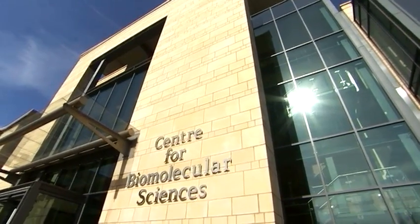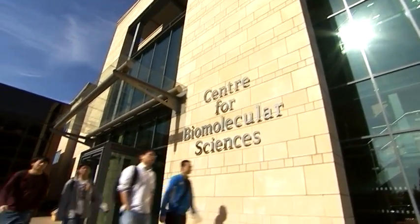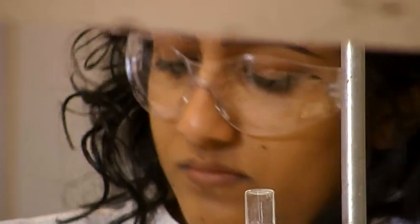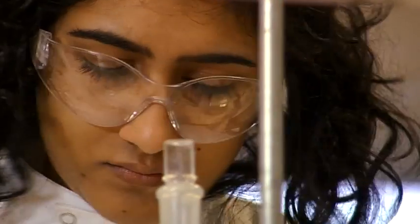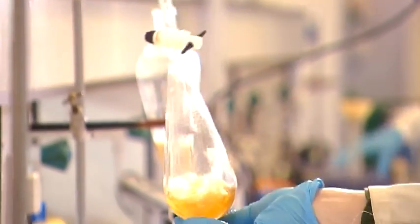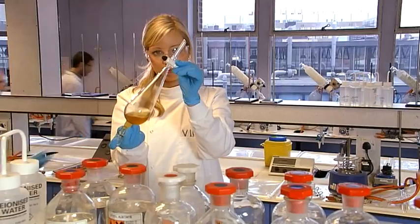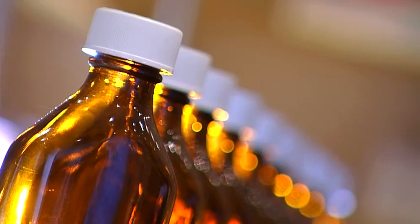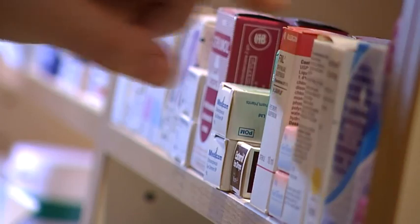We're very proud of our students, staff and facilities. The science and profession of pharmacy are undergoing exciting changes and we are playing a leading role in defining a future in which advances in human molecular biology, stem cell research and nanotechnology will lead to radical changes in the treatment of patients. Our courses and our research reflect our commitment to pharmacy as a cutting-edge science and a patient-focused profession.